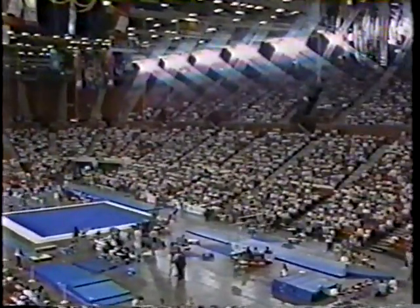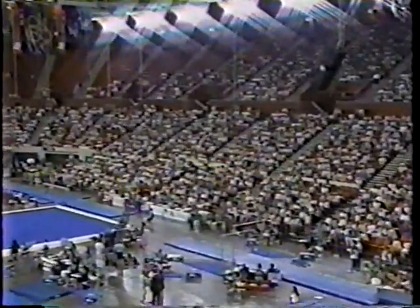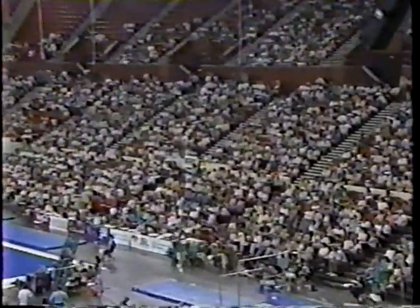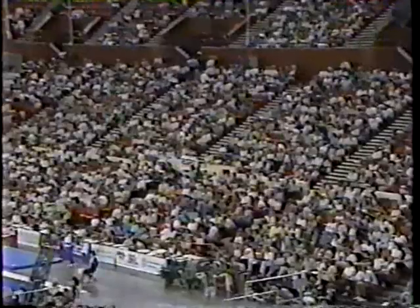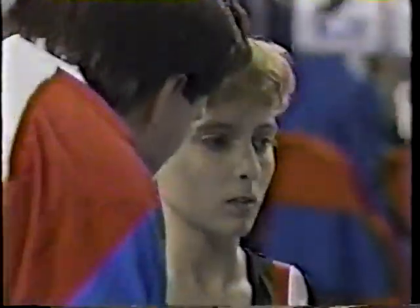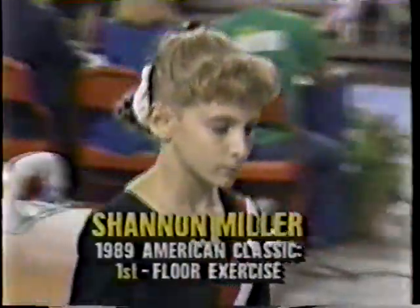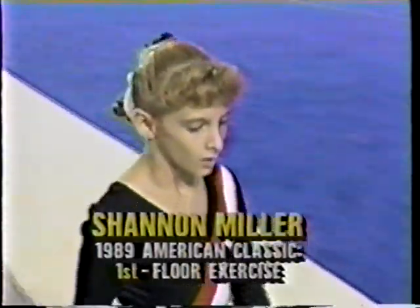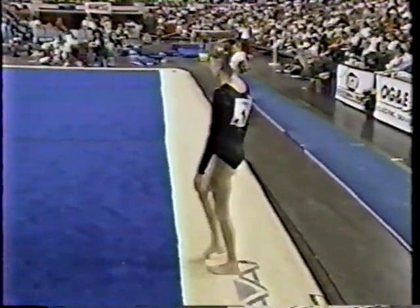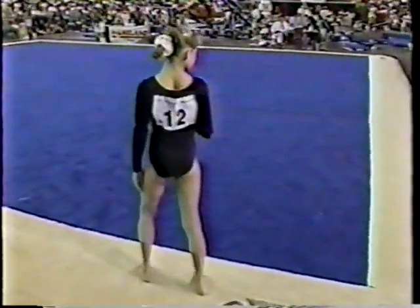Erica Stokes — every reason to be proud. Right now though, she and the crowd here at the Myriad Arena will focus their attention on the floor exercise routine of Shannon Miller. This is probably her best event — floor exercise. Kim Zemesko is on what might be her most difficult event. Last minute word from her coach, and Shannon Miller is set to go. She was first in the floor exercise at the American Classic earlier this year.